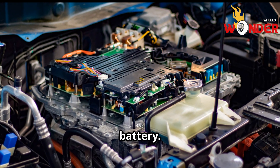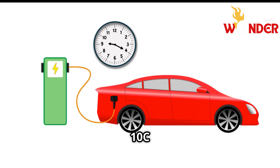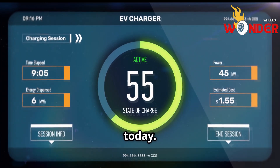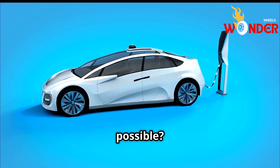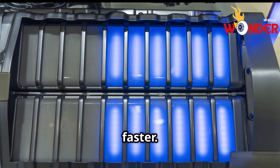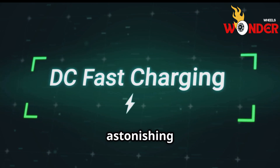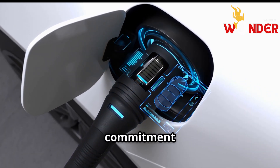One of the incredible advancements BYD has made is with its latest blade battery, which they call the flash charging battery. It boasts a 10C charging rate, meaning it can theoretically charge fully in just six minutes — taking in energy at a speed far faster than most batteries on the market today. This makes the blade battery the highest-performing mass-produced power battery in the world. BYD completely redesigned it to improve how ions move in the electrolyte and reduced resistance in the separator, helping the battery charge much faster. It can handle charging voltages of up to 1,000 volts and currents of up to 1,000 amps, giving it an astonishing total charging power of 1,000 kilowatts — record-breaking numbers in the industry.